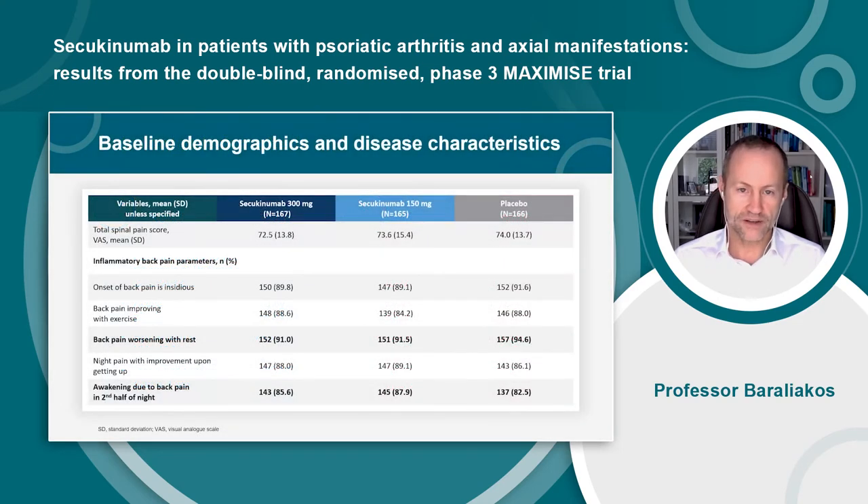The baseline characteristics were comparable across groups. More than 90% of patients reported worsening of back pain with rest, and more than 80% of patients reported waking up in the second half of the night due to back pain. Overall, the vast majority of patients reported at least one or more features of inflammatory back pain.